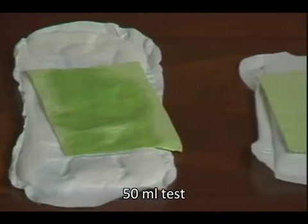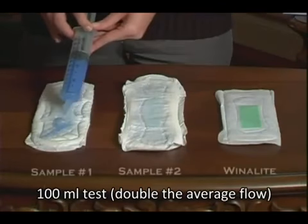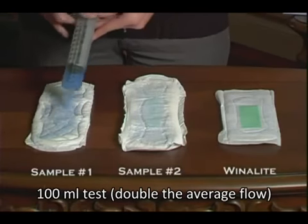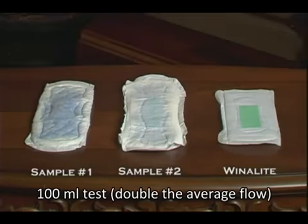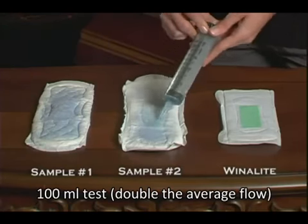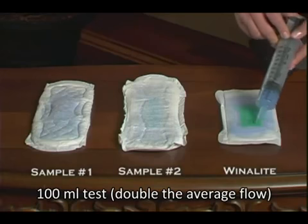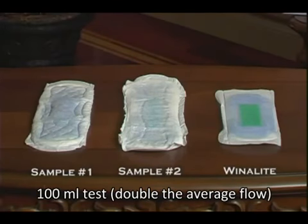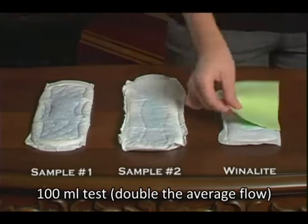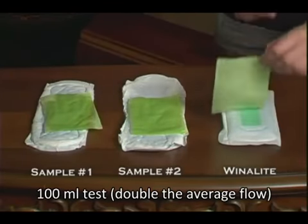For a non-average woman who will secrete more, we will add another 50 milliliters of water. Another 50 onto sample number one, totaling 100 milliliters. Another 50 milliliters onto sample number two, also totaling 100 milliliters. And another 50 milliliters onto sample number three, that of Winolite again, also totaling 100 milliliters. Now we will see how well each of these samples absorbs.